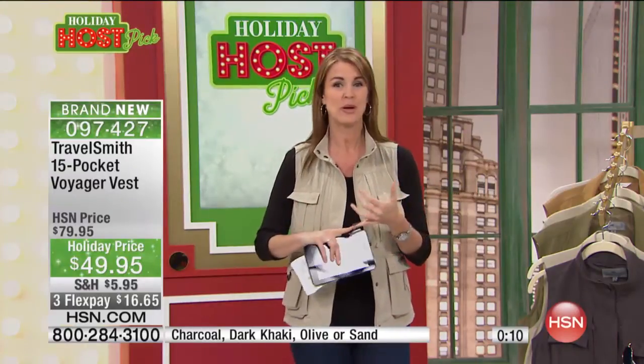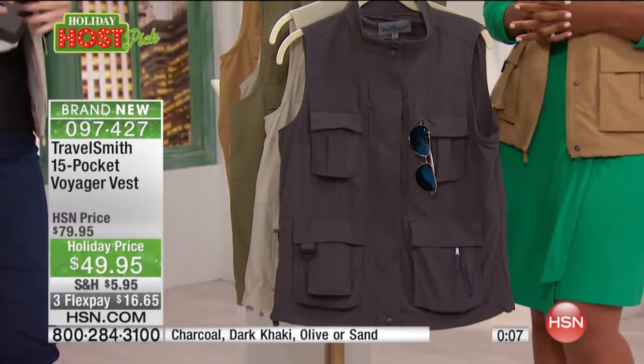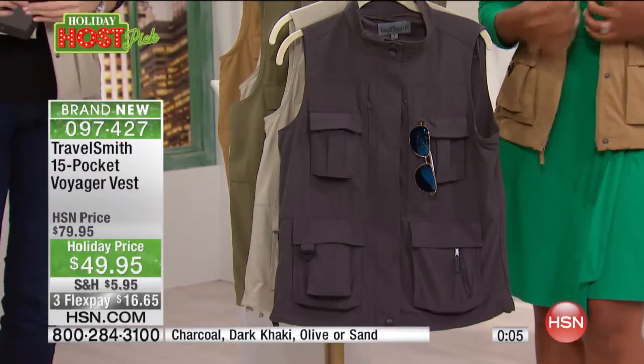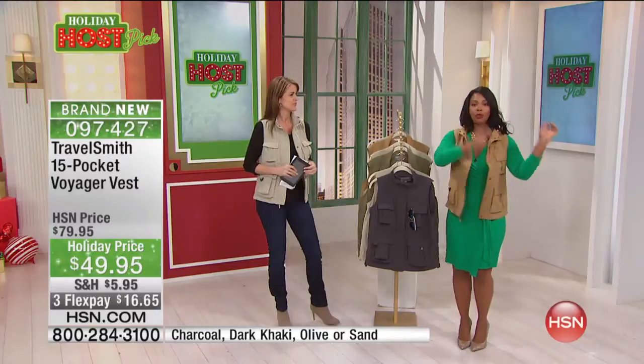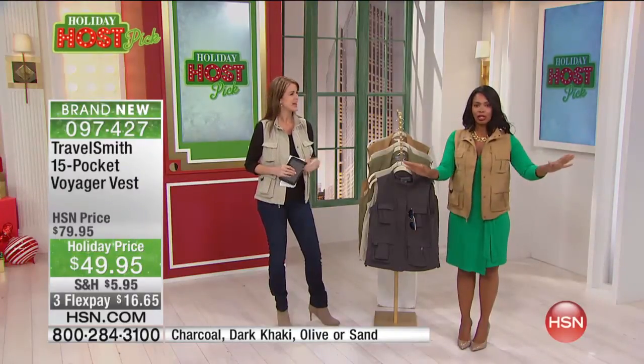If you're a fisherman, if you're a photographer, anything that you love to do. And I love that when you are going through security, you don't have to take anything out of your pockets — you just take off the vest, let it go through, then put it right back on. You never lose anything.